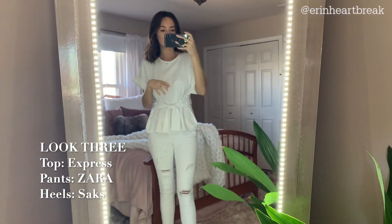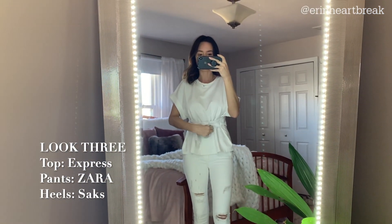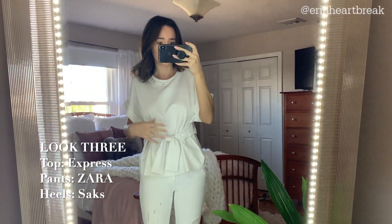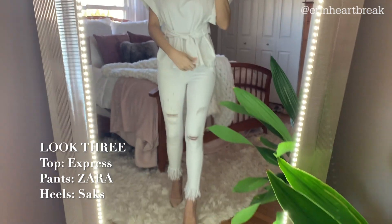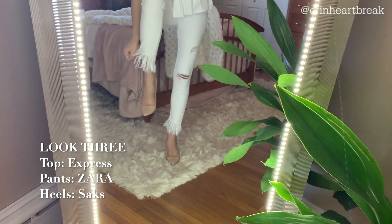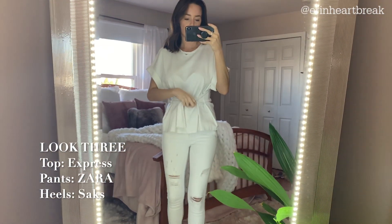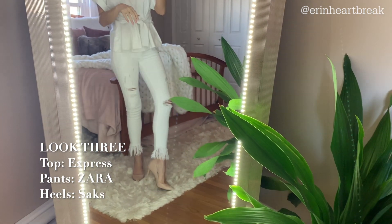Look three is a little less dressy — maybe something business casual for a spring lunch or a cooler summer night. This is a t-shirt from Express with great detailing: cuffed sleeves and a tie that you can put behind you for a more cinched waist — a nice way to wear a t-shirt that's a little more dressed up. I threw it on with these Zara denims, which have nice distressing and a slight flare at the bottom. I would personally wear these to a meeting or an event — comfortable but really cute — then finished with a pair of heels.